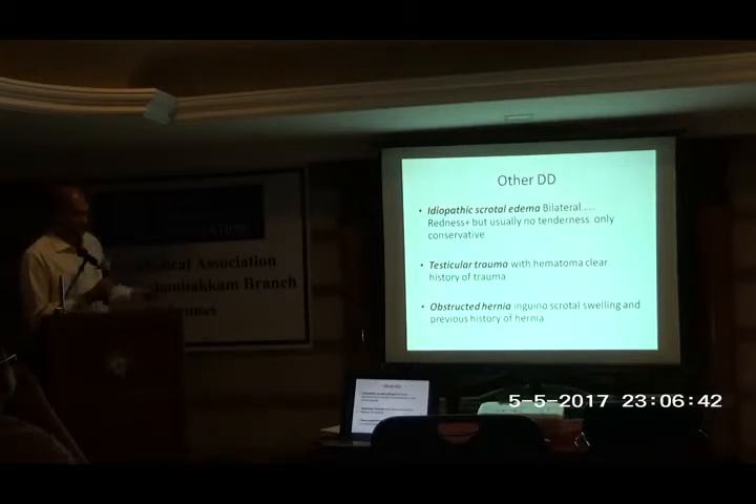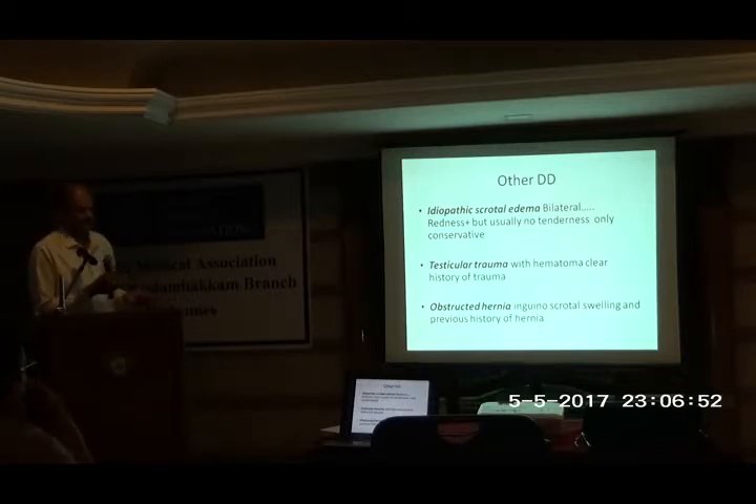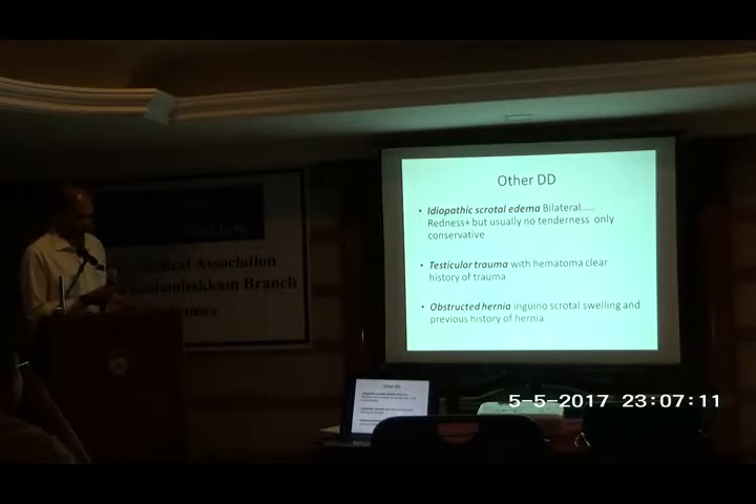Other differentials for completion: idiopathic scrotal edema, where the swelling is bilateral not unilateral, redness is present but usually no tenderness, and we manage conservatively with anti-allergics and paracetamol. Testicular trauma with hematoma has a clear history of trauma, but is mostly preventable. Lastly, a hernia — very rarely a hernia may present with obstruction, but it will be an inguino-scrotal swelling, not a scrotal swelling alone.